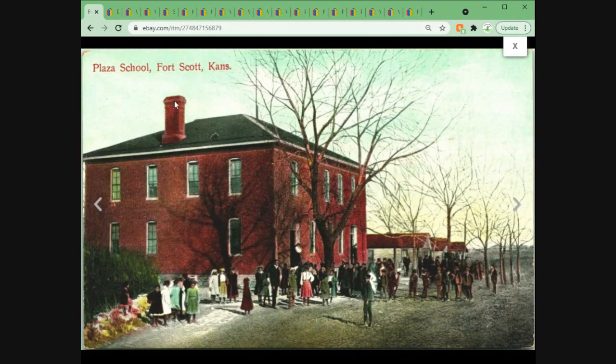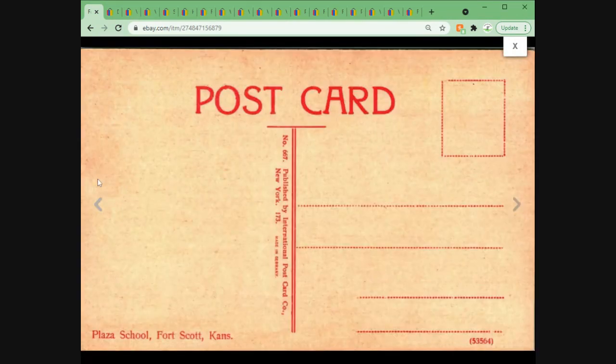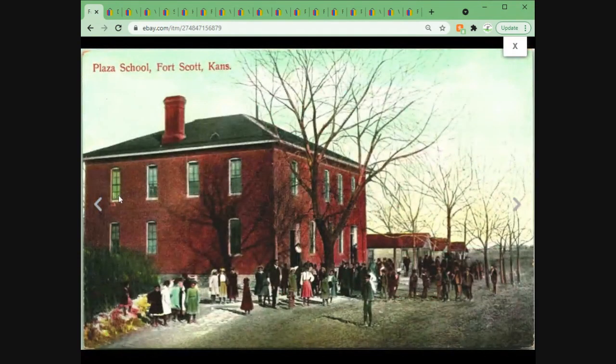We've got the Plaza School in Fort Scott, Kansas with a whole bunch of kids who look like they're ready to cause some trouble hanging out outside. Again, a very common card — this one sold for $1.95 plus $1 shipping. If you look right now there are a lot of them listed and not a lot sold.